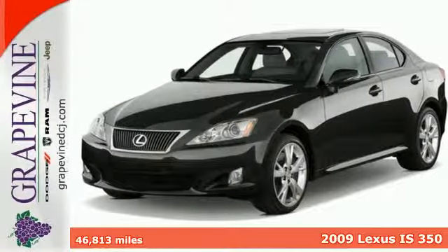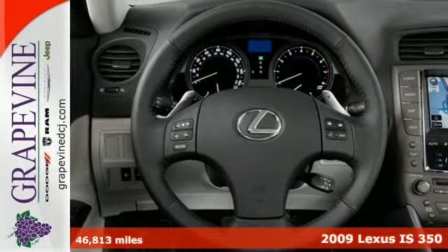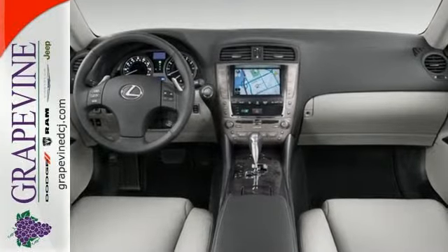Here's a 2009 Lexus IS. It has standard features including front and rear adjustable headrests, power glass sunroof, remote keyless ignition, cruise control, xenon headlamps, and multi-zone climate control.